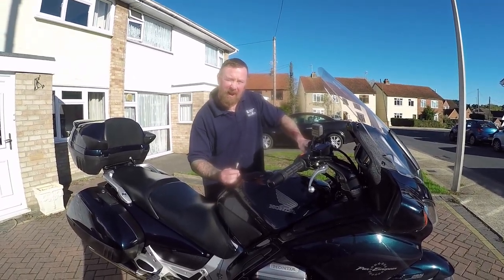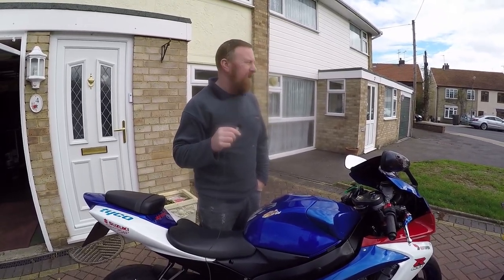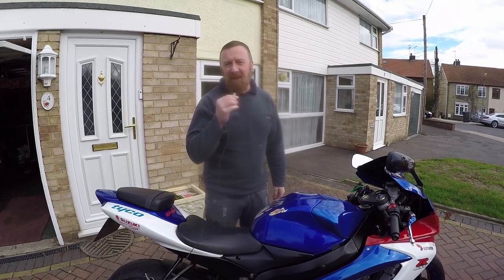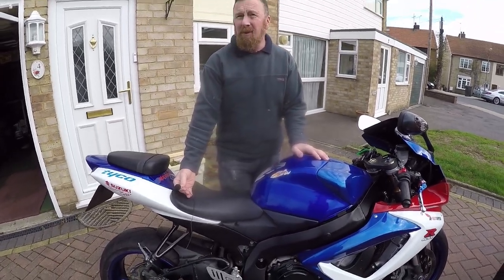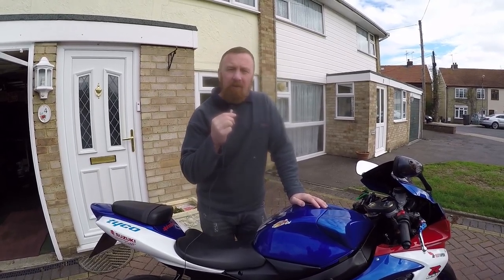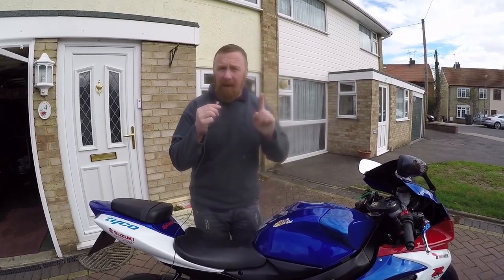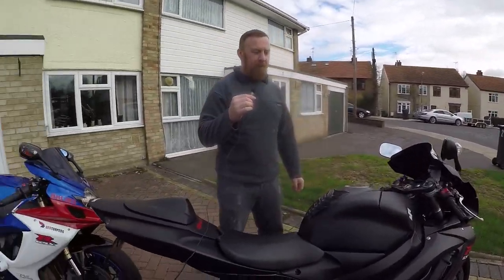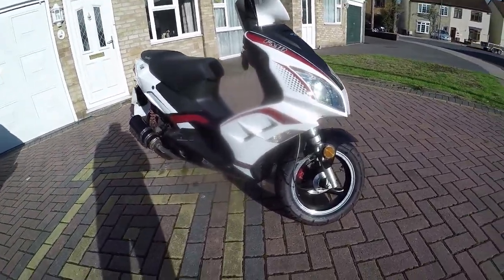Mark Savage here, welcome to my channel. And here we have GSX-R K8 time. Mark Savage here, welcome to my channel. What are we talking about today? We're talking about the Suzuki GSX-R 600 K8. But wait — two K8s!